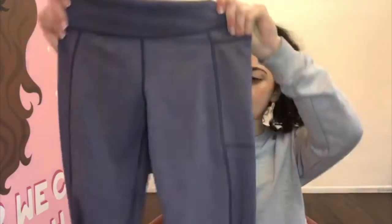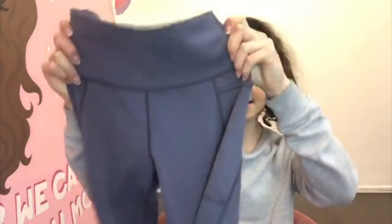I probably paid about 80 pounds for these Sweaty Betty leggings — I'll check and let you guys know. The quality is really really good, so I would recommend them. Their Power leggings fit really well, they're nice and warm, so Sweaty Betty definitely gets the thumbs up.